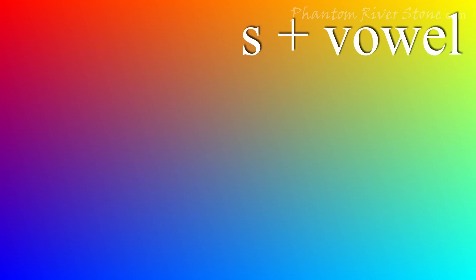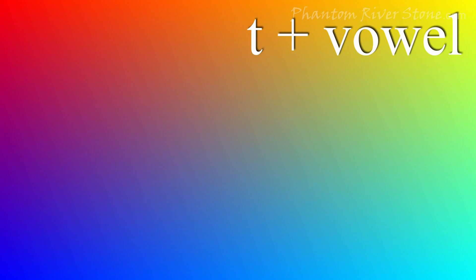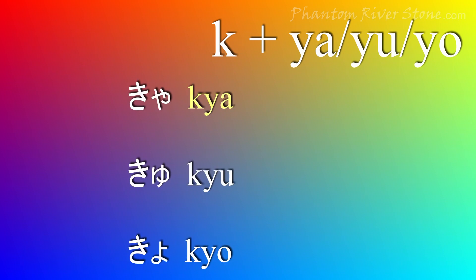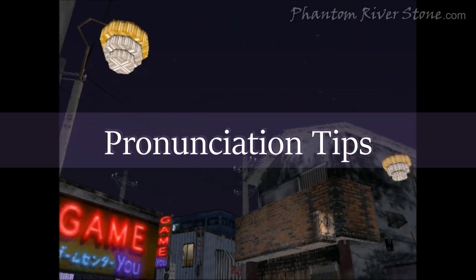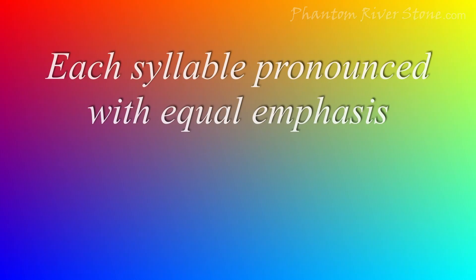There are a few exceptions that don't follow the usual pattern. Consonants can also merge with yā, yū, and yō to make a single sound. There is also an n-sound. In general, each syllable is pronounced with equal emphasis. There is no emphasis or increase in volume for certain parts of a word, as in English.